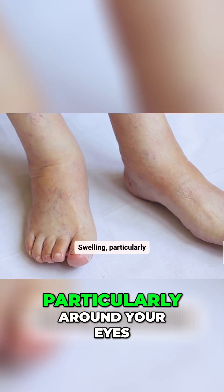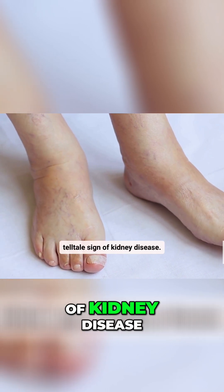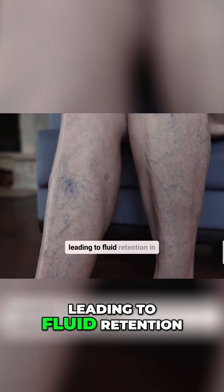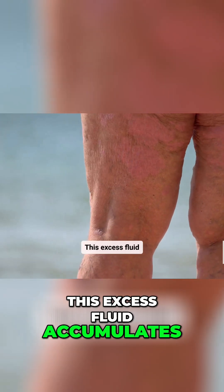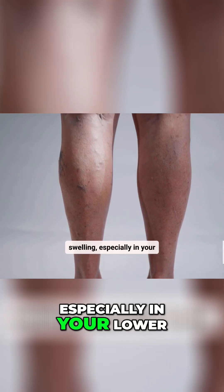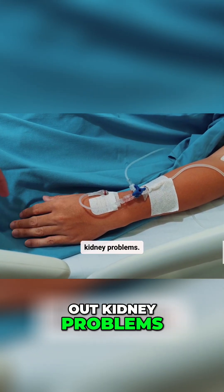Swelling, particularly around your eyes, ankles, and feet, is another telltale sign of kidney disease. This swelling is known as edema. Damaged kidneys struggle to regulate fluid balance, leading to fluid retention in various parts of the body. This excess fluid accumulates in tissues, causing noticeable swelling. If you experience unexplained swelling, especially in your lower extremities or around your eyes, it's crucial to seek medical attention to rule out kidney problems.